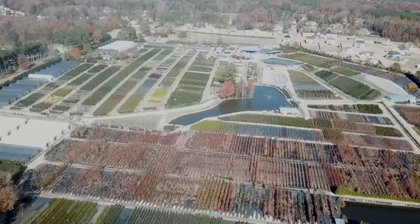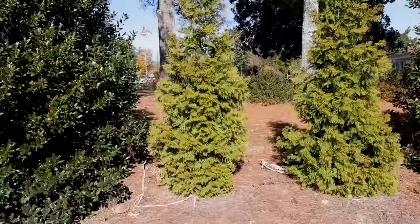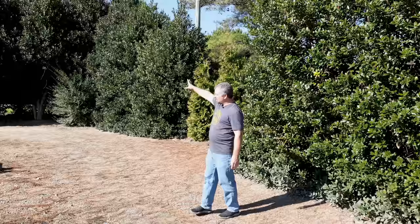This is a row of Nellie Stevens hollies. In this spot, these have probably reached 15 to 20 feet tall. There's a couple of Green Giant arborvitae planted here too. This row of Nellies along the road has been here since I used to shop here as a landscaper. They've limbed them up over the years so they can continue to drive under them.